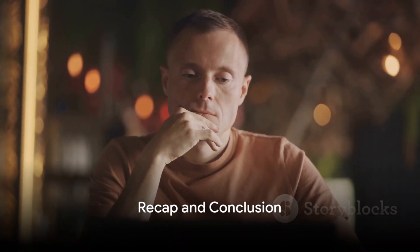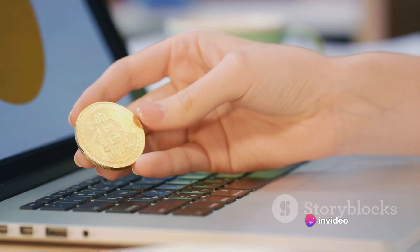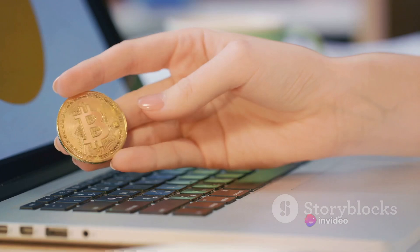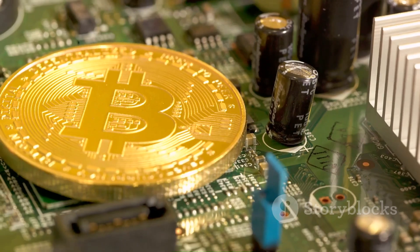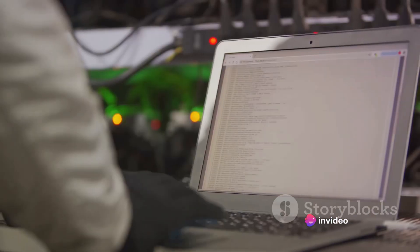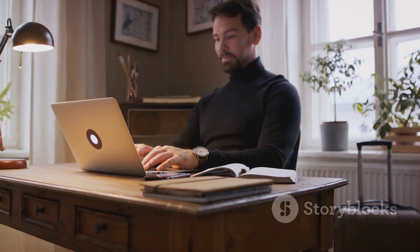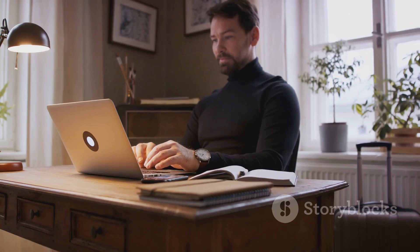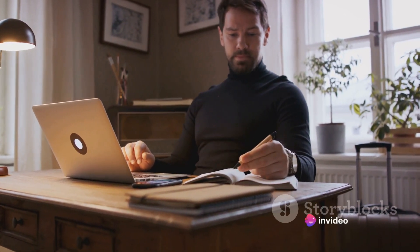Let's quickly recap what we've learned today. We began by diving into the complex world of Bitcoin mining, where we unraveled the intricate process of how transactions are verified and added to the public ledger known as the blockchain. We discovered that by mining, we're actually contributing to the security and reliability of the Bitcoin network. We then moved on to preparing your notebook for the task, discussing software options and how crucial it is to ensure proper cooling and a robust internet connection.